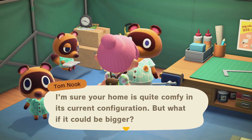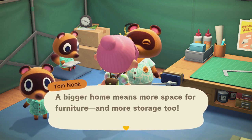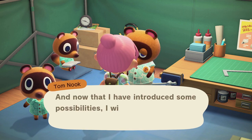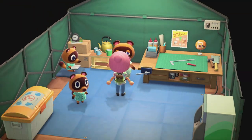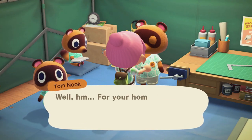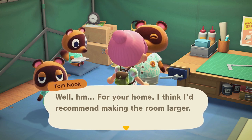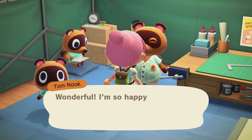Tom Nook says: 'I'm sure your home is quite comfy in its current configuration, but what if it could be bigger? I assure you it can indeed be bigger - a bigger home means more space for furniture and more storage. Do please come see me if you'd like to hear more.' Of course I want a larger home - what do you take me for? For your home I'd recommend making the room larger - that would require taking out a loan for 198,000 bells. Yes, let's do it.